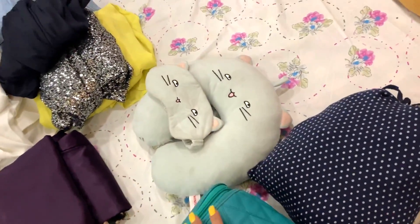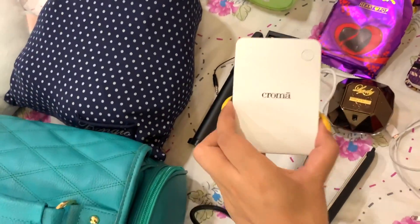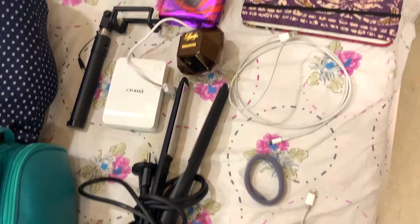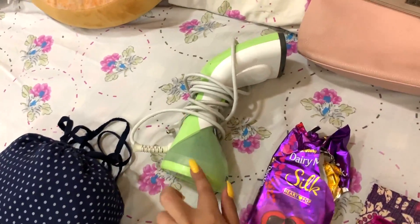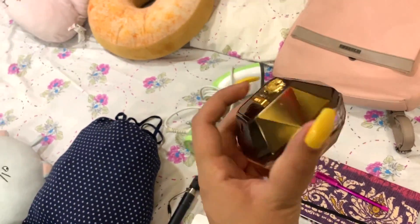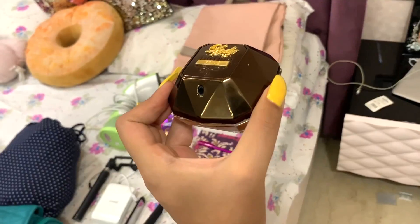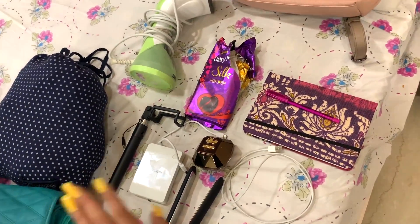I also have a laundry bag, a travel pillow, and a travel eye mask which I'll carry separately, not in the luggage. For technology I have my hair straightener, a portable charger, a portable car charger, my phone charger, a converter, a monopod selfie stick, and a steam iron — because clothes will get creased in the suitcase. I'm also carrying a mini 50ml perfume in my carry-on since airports don't allow perfumes over 100ml, plus some chocolate for hunger, and a diary and pen.